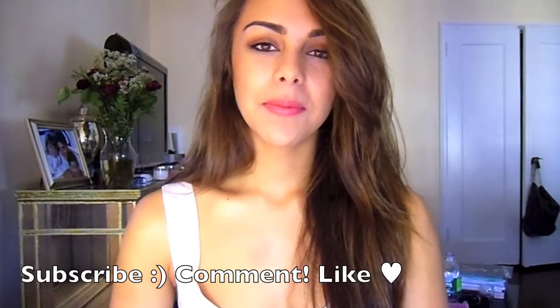That is my hair care routine. I hope you enjoyed it and maybe learned something you can incorporate into your own regimen. I will see you all in my next video. Bye!